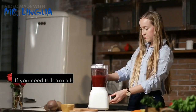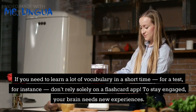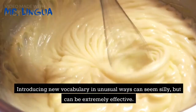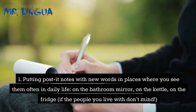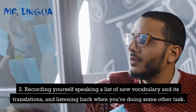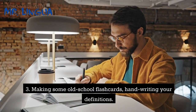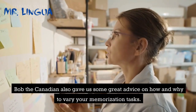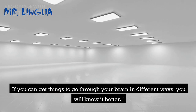Tip 9: Mix it up. If you need to learn a lot of vocabulary in a short time — for a test, for instance — don't rely solely on a flashcard app. To stay engaged, your brain needs new experiences. Introducing new vocabulary in unusual ways can seem silly but can be extremely effective. You could try: putting post-it notes with new words in places where you see them often in daily life, such as on the bathroom mirror, the kettle, or the fridge; recording yourself speaking a list of new vocabulary and its translations, then listening back when you're doing some other task; or making some old-school handwritten flashcards. Bob the Canadian also advised: 'I highly recommend that when you learn an English noun, you draw a picture of it. If you can get things to go through your brain in different ways, you will know it better.'